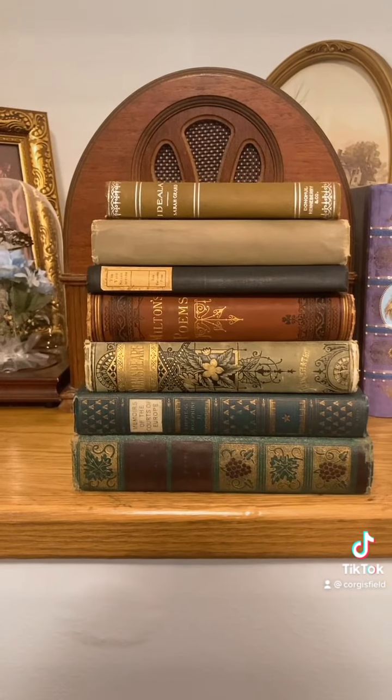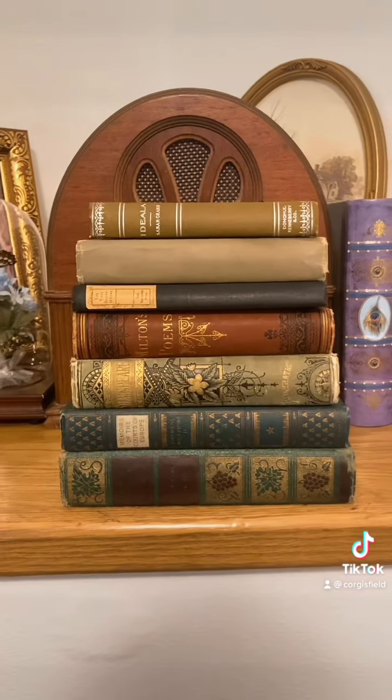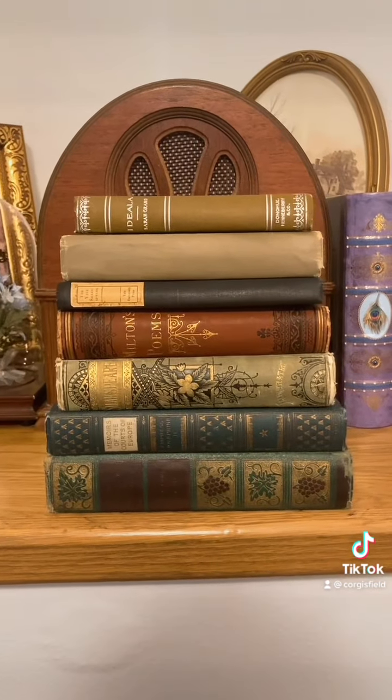I have some more, but I just didn't have time to show them all in this video. So let me know if you'd like a part two, and yeah, I can show you some more of my antique books.